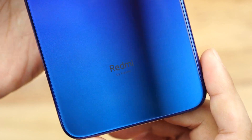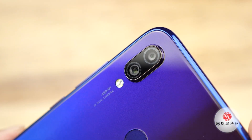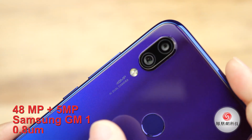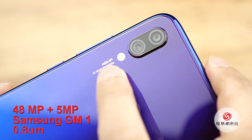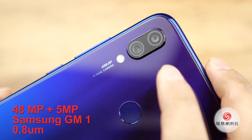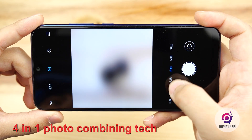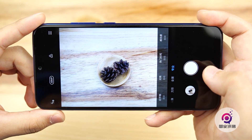Check out the new logo as well. Now let's check a little bit more about the dual rear camera. It features a 48MP plus 5MP sensor. The main CMOS is the GM1 from Samsung, the same size as the IMX586. The single pixel size is 0.8μm, and it supports 4-in-1 pixel combining technology and a super night mode.